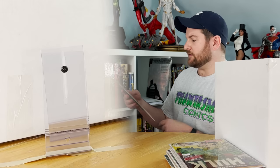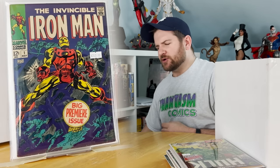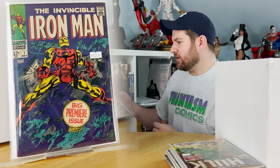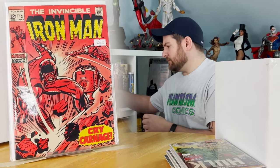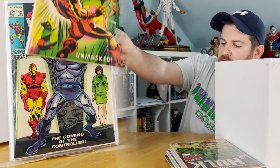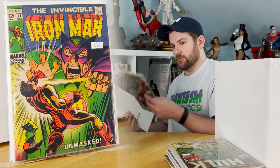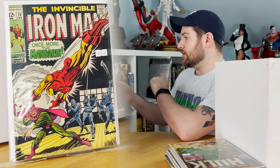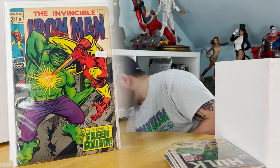Moving on, we have Iron Man and Sub-Mariner number one. Get ready for this one — Iron Man number one, pretty sure that's like a $600 book right there. Iron Man 13 is the second appearance of the Controller; we've got 12 which is the first appearance of the Controller. Issue 11 is the Mandarin cover I was talking about. Here's a classic Iron Man versus Hulk — though I believe the Hulk is just an android in this one, it's not the real dude.